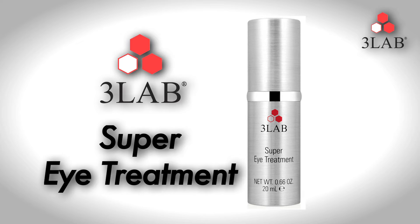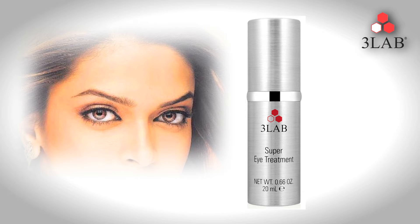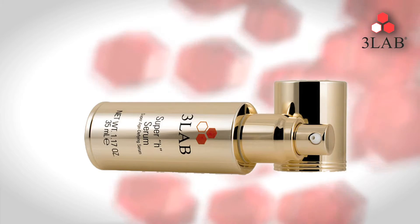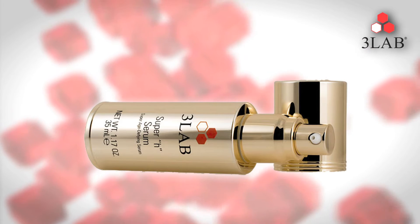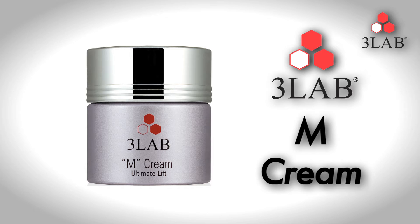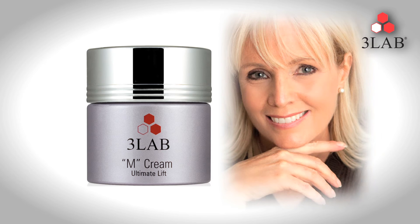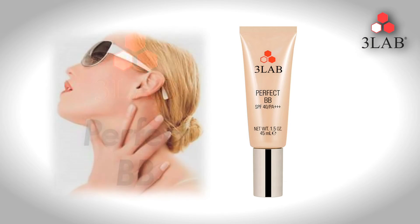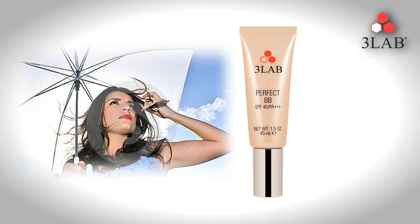Super Eye Treatment — youthful eyes are instantly achievable with 3Lab's breakthrough technology. Super H Serum — this revolutionary face serum harnesses the power of Nanoclare GY, the exclusive bioengineered HGH, and helps the skin to look younger. M Cream is a luxurious gel cream that delivers exceptional moisturizing benefits and helps to prevent the signs of aging deep below the skin surface. I love 3Lab's Perfect BB — it's SPF 40, and I use it as a foundation. It looks beautiful, and I know my skin is protected.